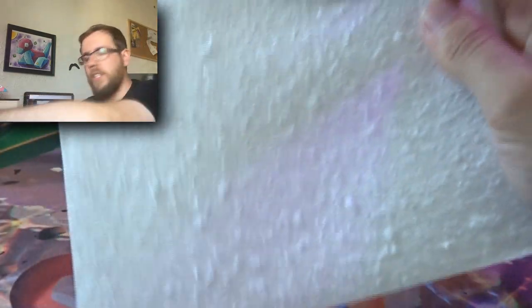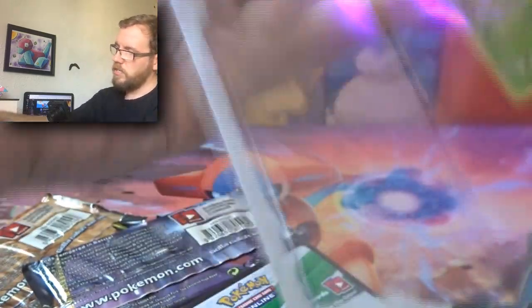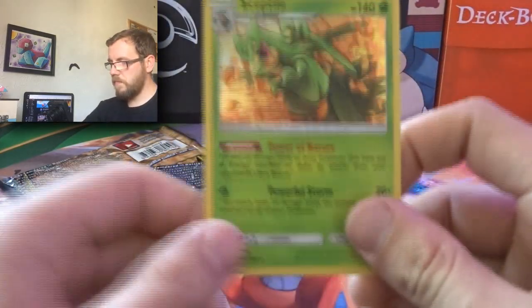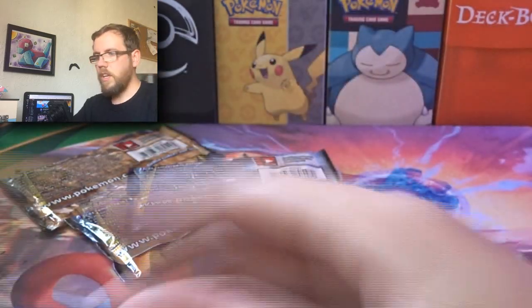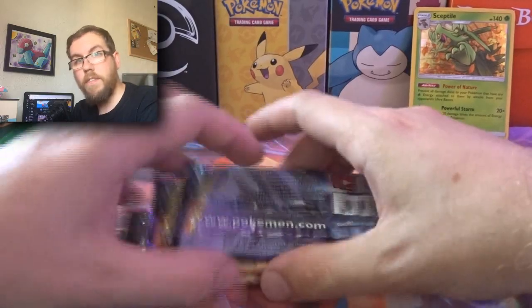Unbroken Bonds is now coming to an end of its life in terms of release, because we are getting Unified Minds very soon. This was the set. I'll keep the coin in there for now and just get rid of the packaging. It is very warm, so I apologize if I appear very slippery.